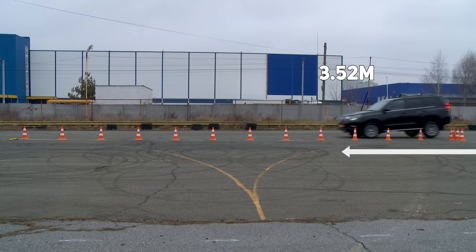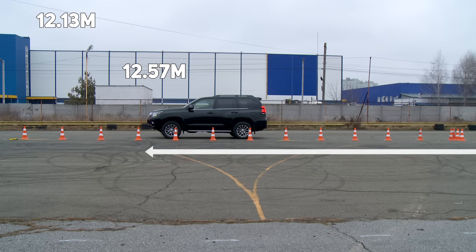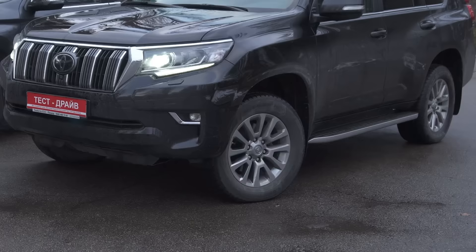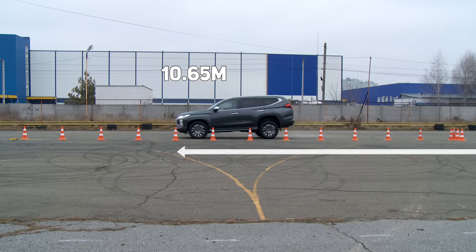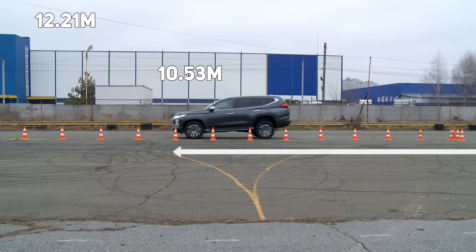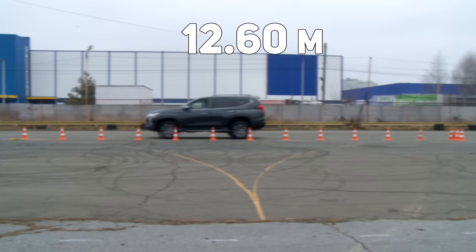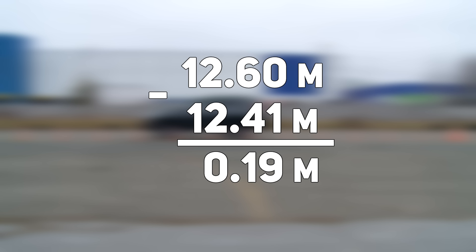We start the braking test from a speed of 60 kilometers per hour. The best result of Prado is 12 meters 13 centimeters, the worst is 12 meters 57 centimeters, and the average of three rounds is 12 meters 41 centimeters — quite a good result considering winter tires on dry asphalt. The best braking result of Pajero Sport is 12 meters 21 centimeters, the worst is 12 meters 97 centimeters, and the average is 12 meters 60 centimeters. The difference between the two is just 19 centimeters.